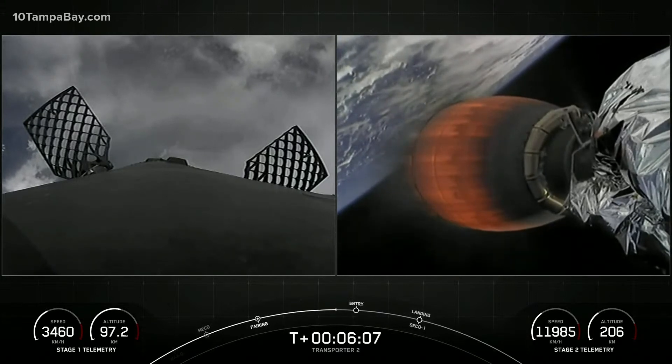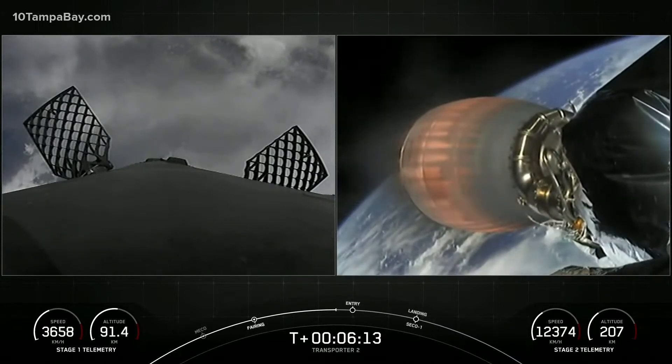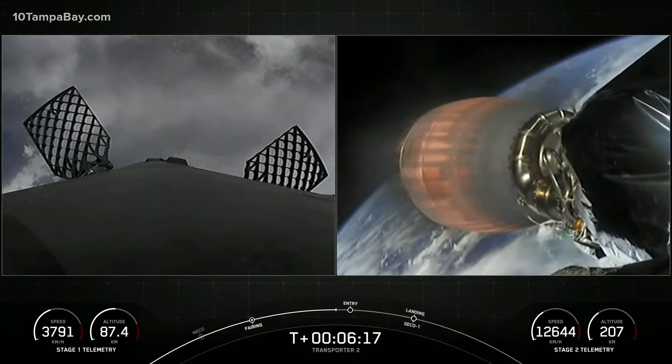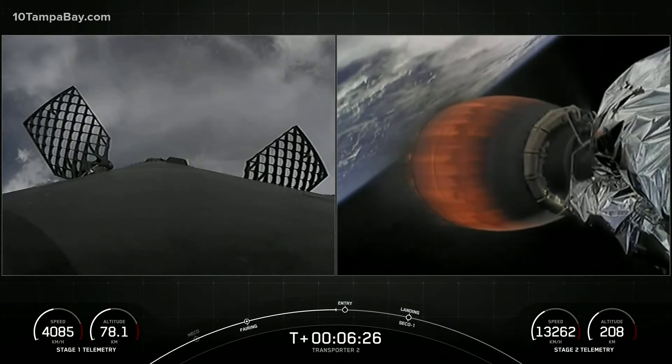There's also a speedometer on the bottom left of the screen that tracks the speed of the first stage. When we begin the entry burn, we'll start to reduce speed. Shortly after the entry burn ends, we'll hit the denser parts of the atmosphere and further reduce our velocity as the first stage continues to make its way back towards Earth.